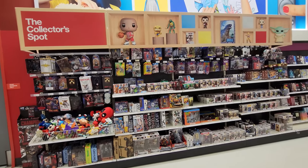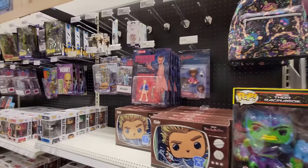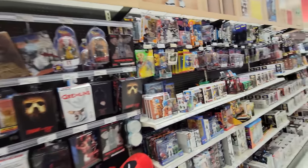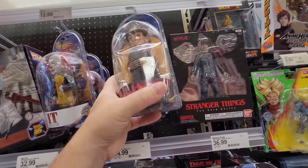Holy crap, look at all these awesome collector's toys at Target — this is absolutely awesome! We've got to take a minute to look at all this stuff because they have so much cool stuff: plush, action figures, Pop Vinyls — so much stuff. Let's start with the Body Knockers right here.